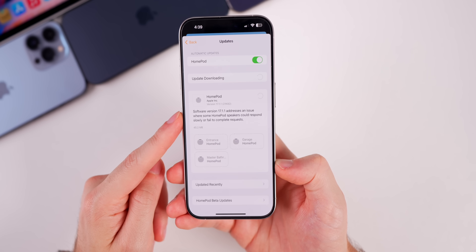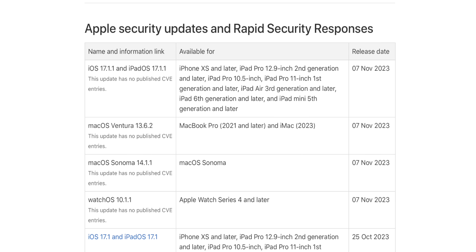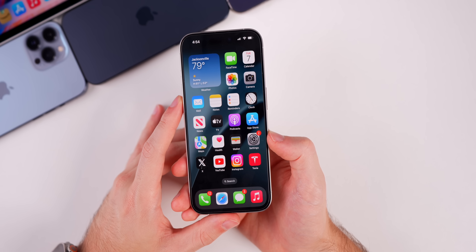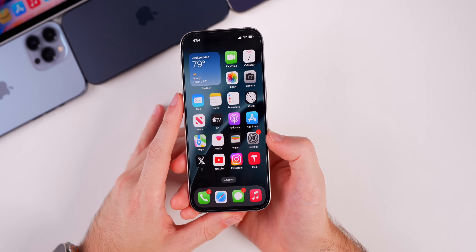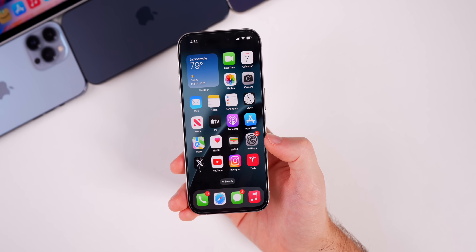Interestingly, Apple did not publish any CVEs in terms of security patches for 17.1.1 or any of the other updates including macOS. This is purely a bug fix update — there don't appear to be any security vulnerabilities that needed patching from 17.1.